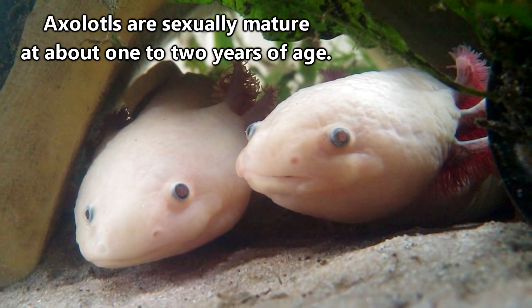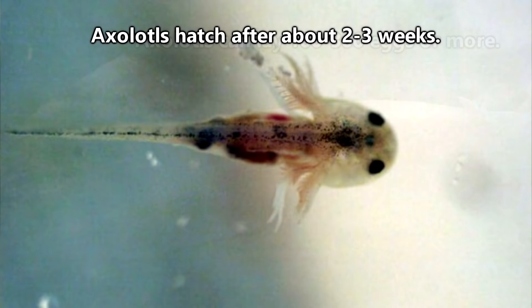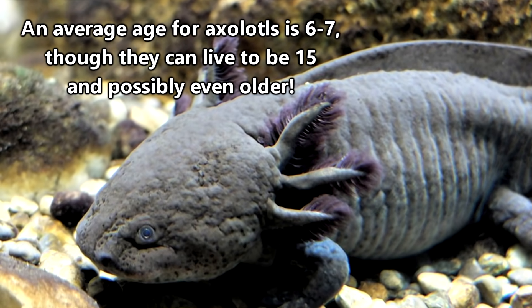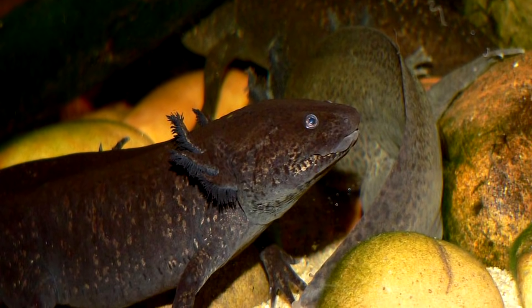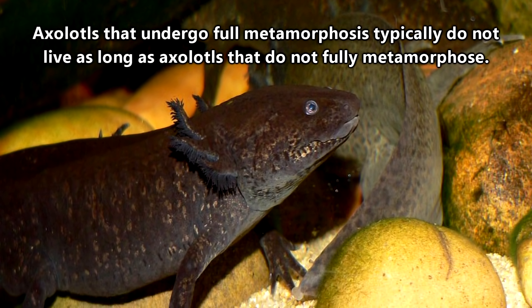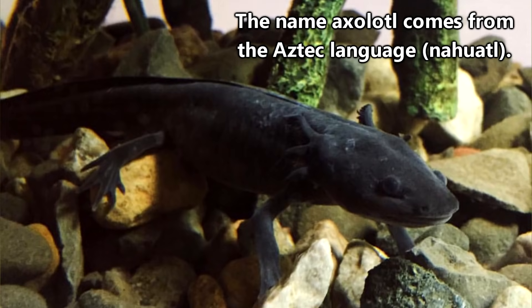Males and females will mate about a year or two after hatching, and females will produce hundreds of individual eggs to be laid on aquatic vegetation. The babies hatch after two to three weeks and are completely on their own from that point onward. Axolotls can live up to 15 years, though half that length is more of an average. Something observed in captive axolotls is that when a rare individual does undergo metamorphosis, thus losing their external gills, their life expectancy is actually decreased.